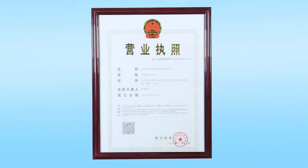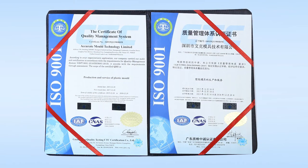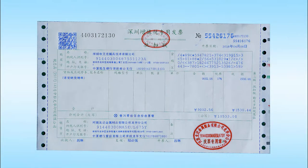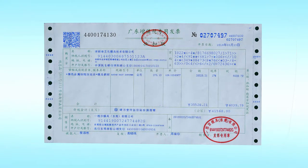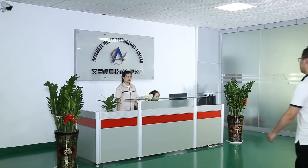ACC Mold always does business honestly and keeps our promises to our customers. We only purchase steel and components from qualified suppliers, such as mold base from LKM, cavity and core steel from ASSAB and Hitachi, or per customer's requirements. Currently, our customers are mainly located in the USA, Japan, and Western Europe, but we welcome customers from every corner of the world. Every customer will be welcomed warmly from the very beginning when you walk into our factory.